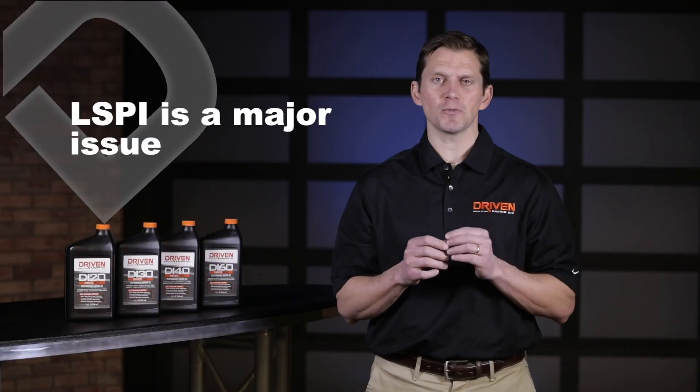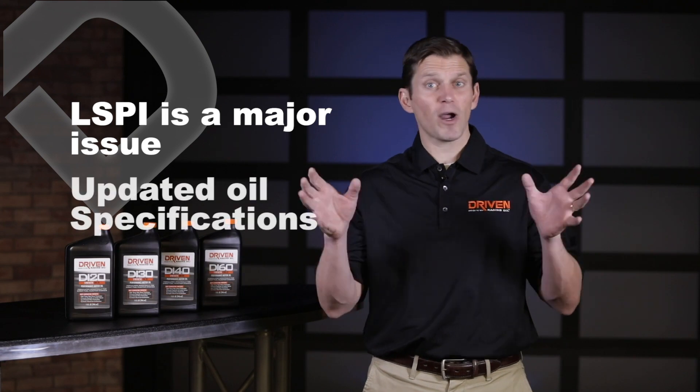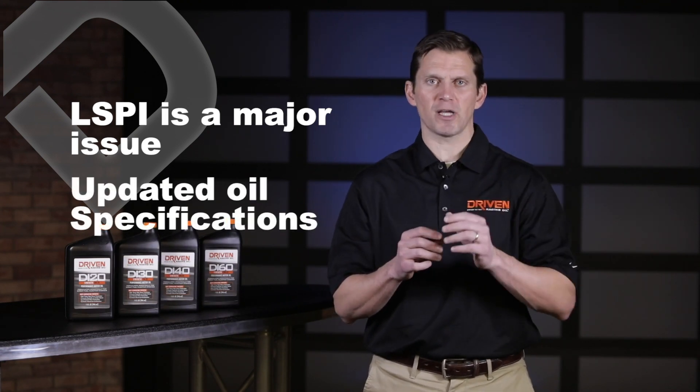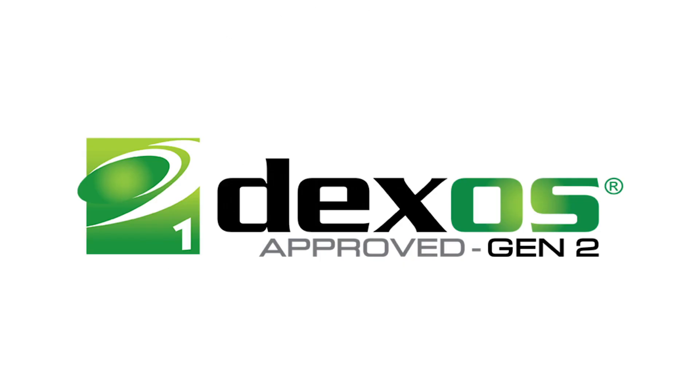This is such a big issue that all the major global OEMs — Ford, Chevy, Chrysler, everybody — is pushing to create a new oil specification called API SN Plus that will change the oil formulations in order to prevent and reduce low-speed pre-ignition. The GM DEXO spec has recently been updated to include low-speed pre-ignition testing.